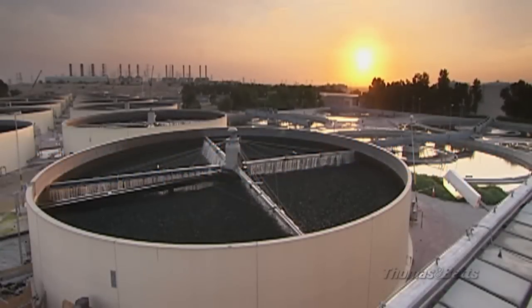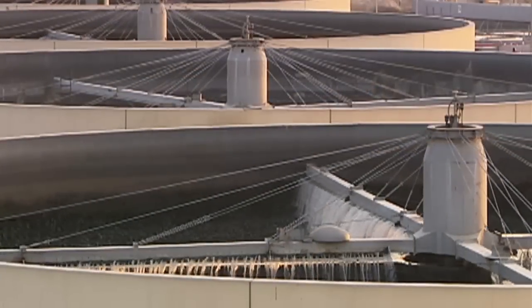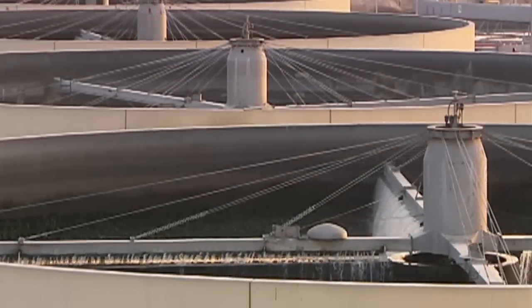Every day across America, over 80,000 water treatment plants filter billions of gallons of water. They make it safe to drink and safe to return to our rivers and lakes. But this critical infrastructure is becoming more and more costly to build and maintain.